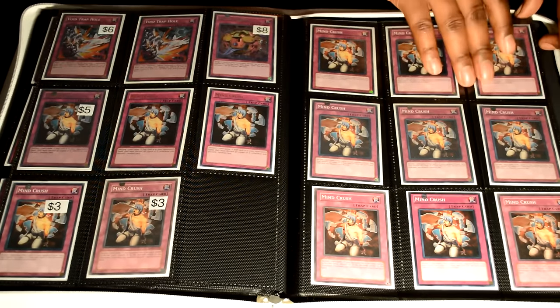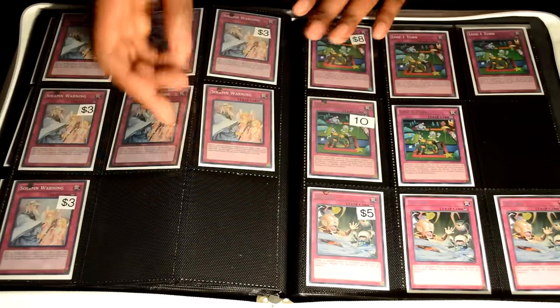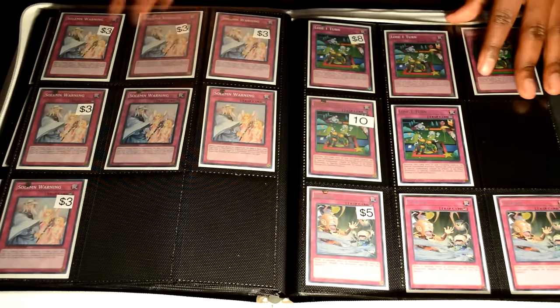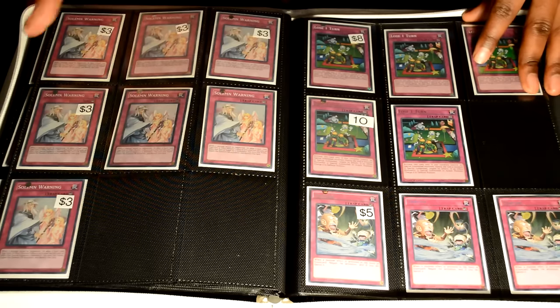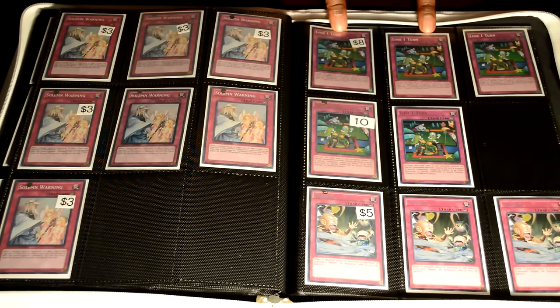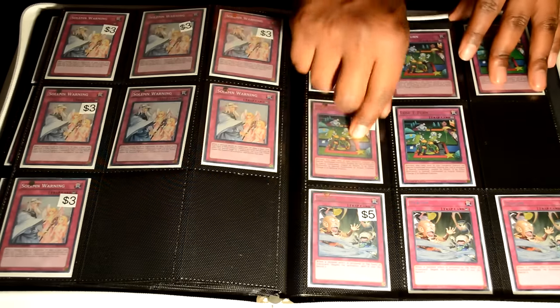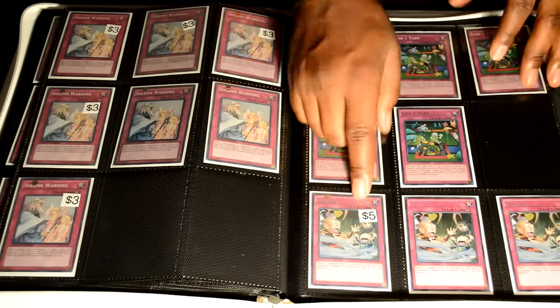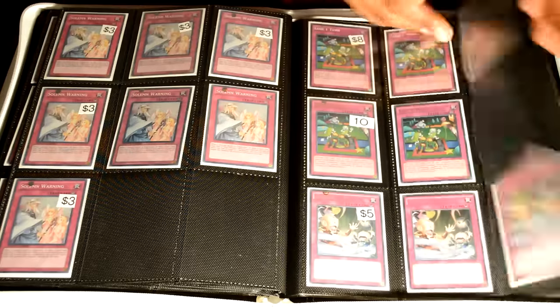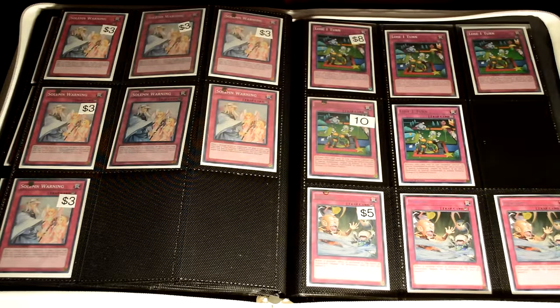Those Mirror Crushes are really good. I really feel people should be stockpiling on Solemn Warning — it's one of the best trap cards in the game, even with Solemn Notice coming up. Why not play another good counter trap card? Lose One Turn — the super is eight, the ultra rare is ten. Debunk is amazing against so many matchups at five dollars each. That's going to sum up that binder and I'll catch you guys on the next binder where I show you my deck core binder.